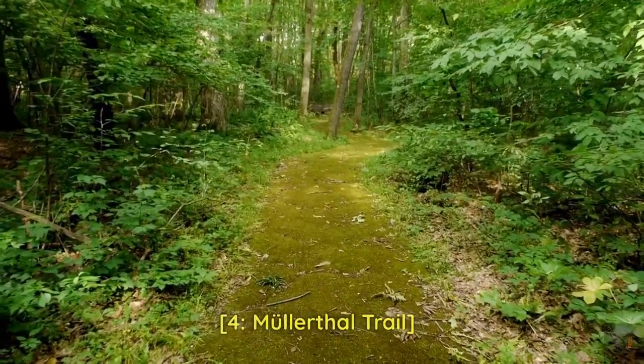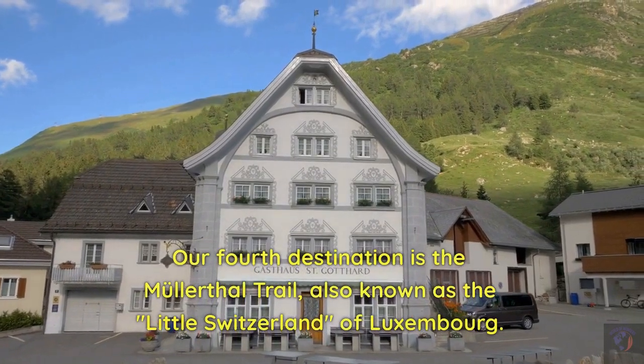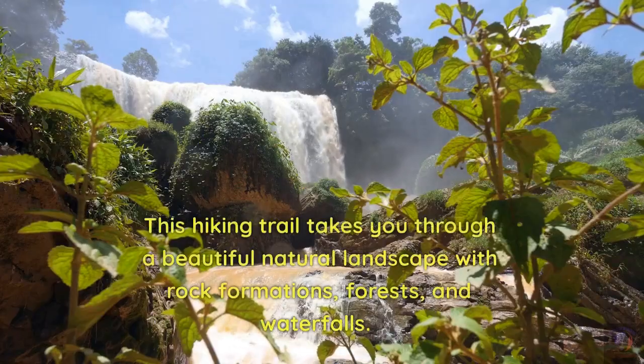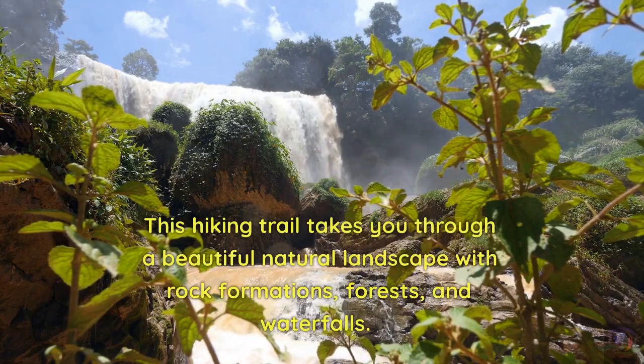4. Mullerthal Trail. Our fourth destination is the Mullerthal Trail, also known as the Little Switzerland of Luxembourg. This hiking trail takes you through a beautiful natural landscape with rock formations, forests, and waterfalls.